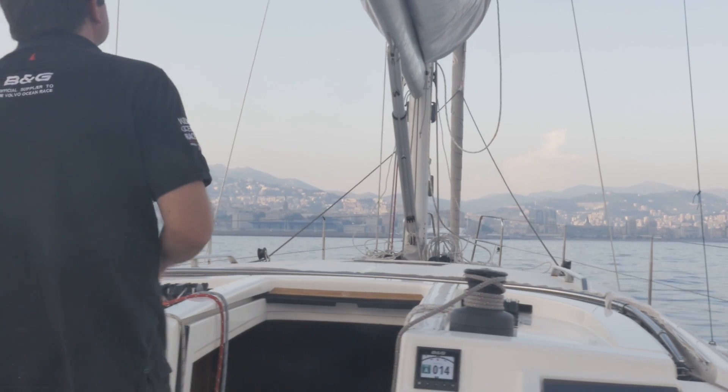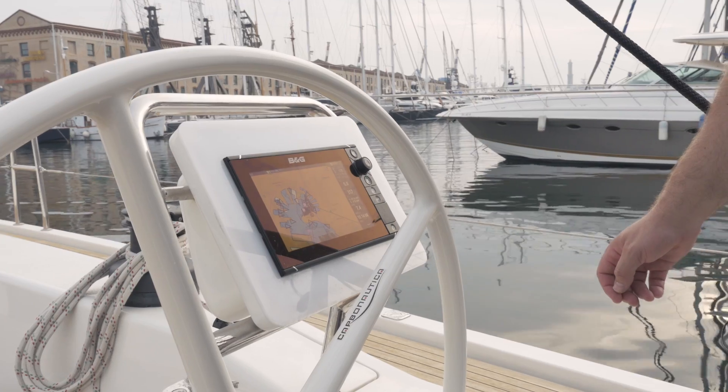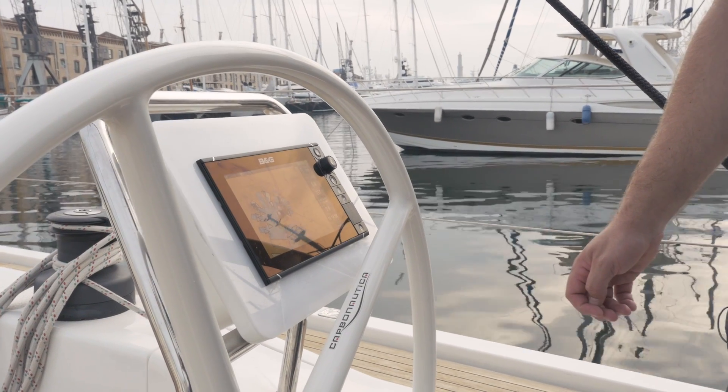To further integrate the Triton 2 system, we can add in the Zeus NFD or multifunction display to give us all our chart plotter functionality, radar if we had it, and also sonar functions.